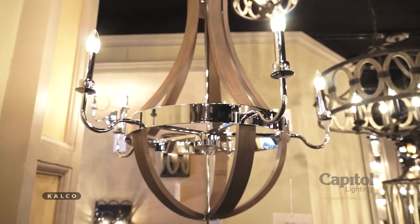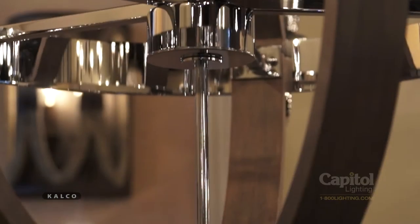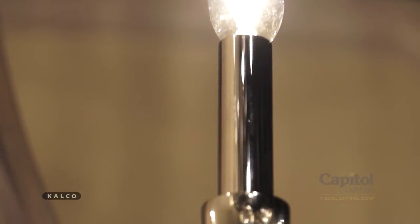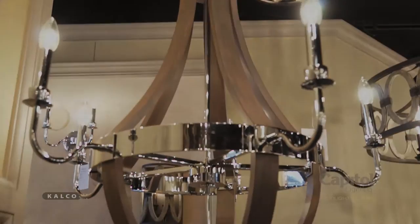Calco's graceful Charlo chandelier is perfect for today's casual yet sophisticated decors. Sleek and vibrant polished chrome arms and center band command a level of attention, while its warm arching wood frame and bottom ball let you know it doesn't take itself too seriously.